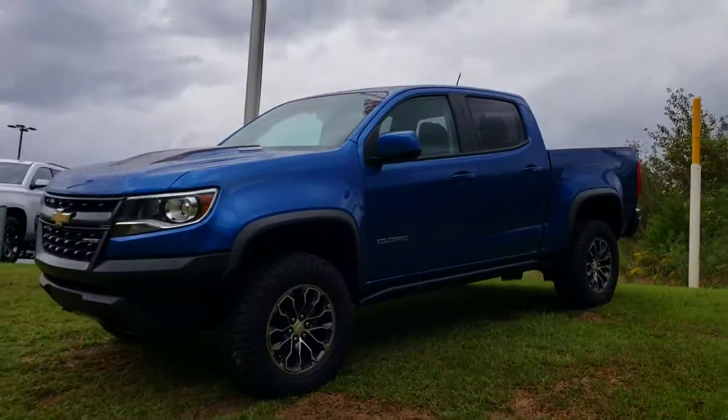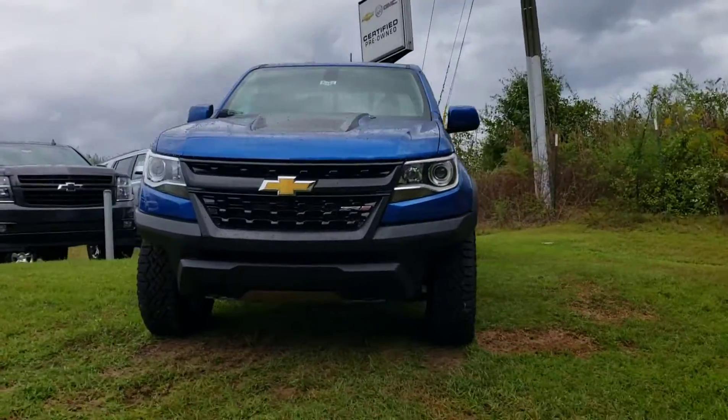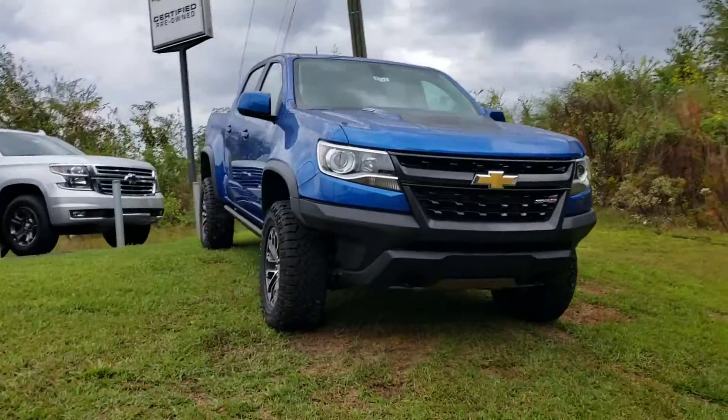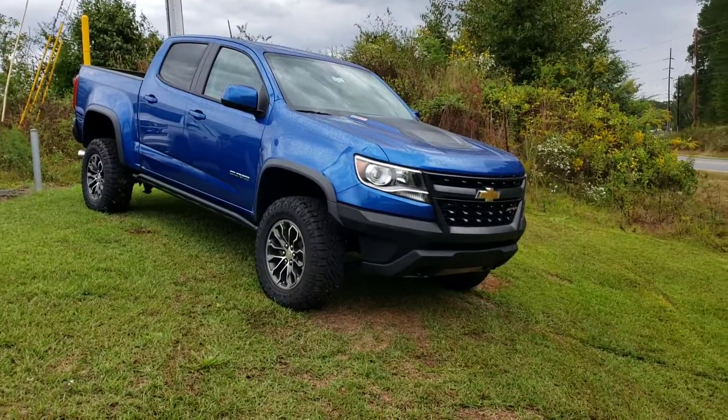This is a super nice off-road vehicle with a diesel engine that provides plenty of torque if you want to do any type of rock climbing. Very unique. Stop by Jimmy Britt Chevrolet, ask for Uncle Perez, and take it for a drive. Thank you.